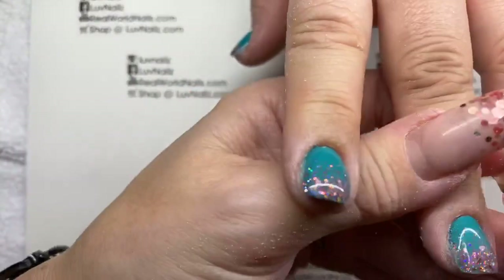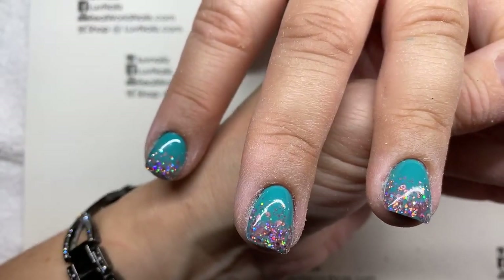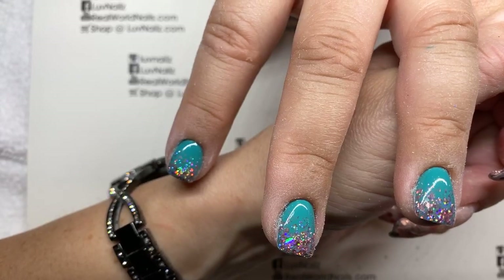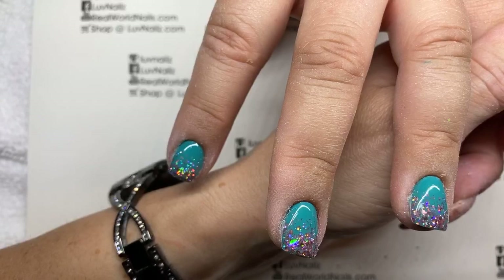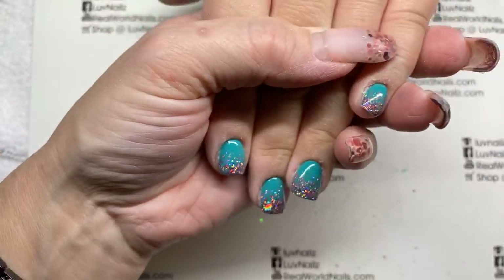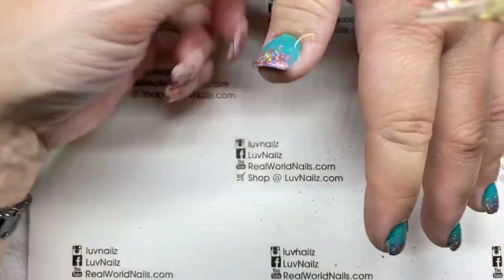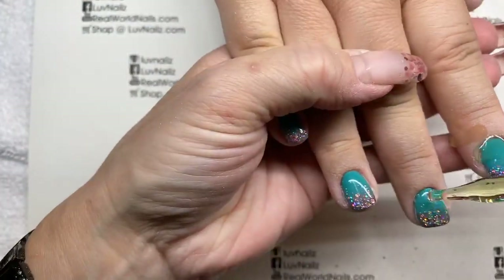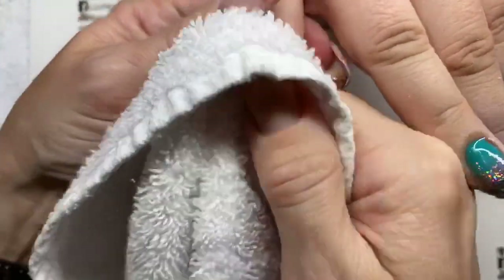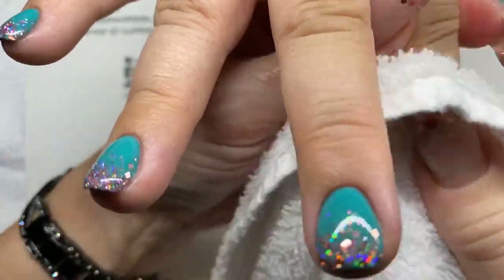Isn't it funny — nail techs can see how nail beds really change so much when you don't have product on them. They get a lot shorter typically. Her sister comes to me too but she has even smaller nails — these are probably the tiniest nails I do, my little twins. They're identical twins but they don't have the same nail beds. Maybe someone else wouldn't notice, but us nail techs — we know nail beds.